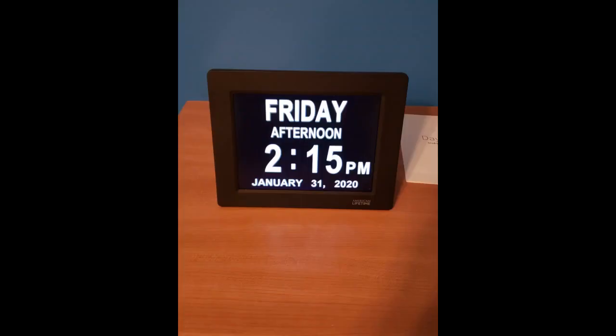My mother-in-law loves her Christmas gift. With her new clock, she said: "I know the day, the date, the time, and I can see it clearly."